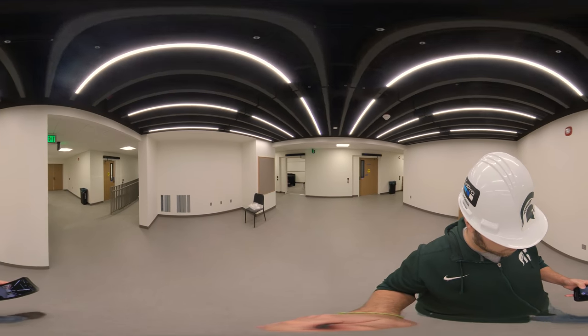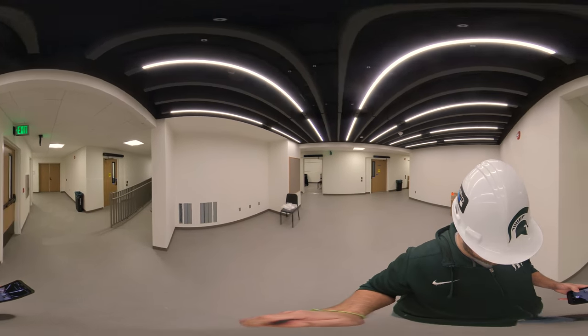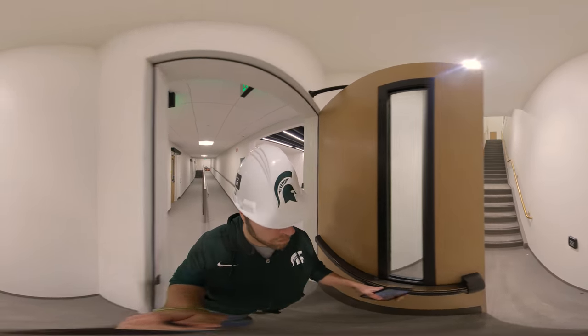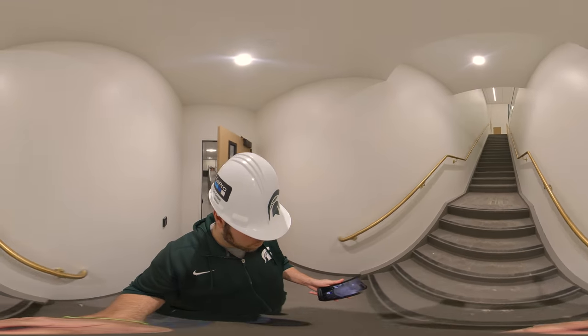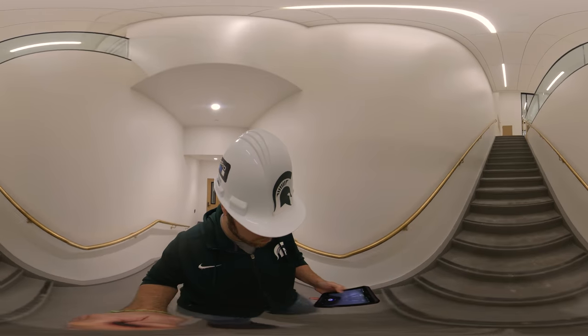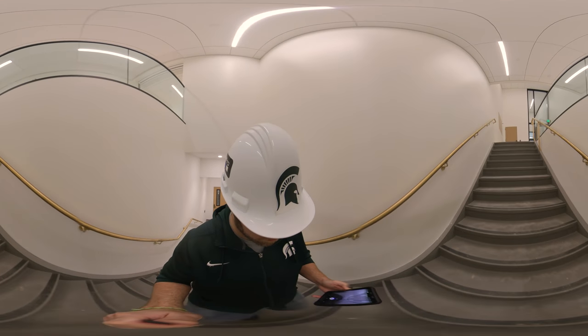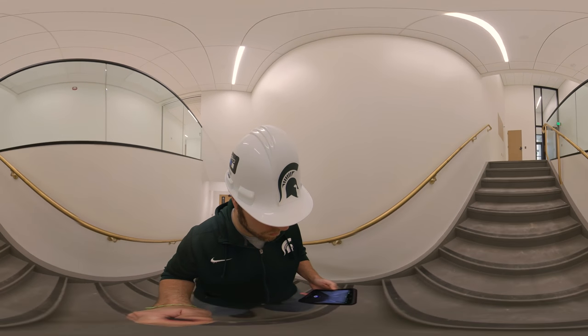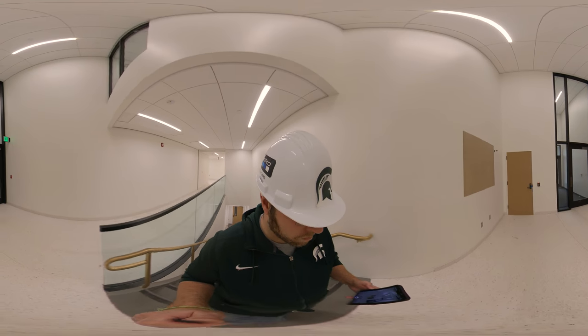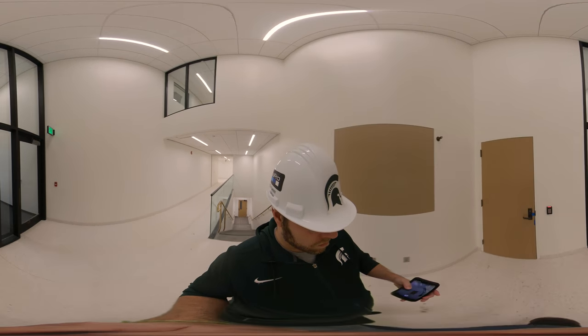Feel free to look around as we make the turn here into the stairwell, and we'll take a trip up towards Murray Hall. As we get near the top of the stairs, you'll see off to the right, if you're looking in the direction of travel, that there's a new entrance to the building that comes off of Adams Field. That's one of three new entrances into the Billman Music Pavilion.